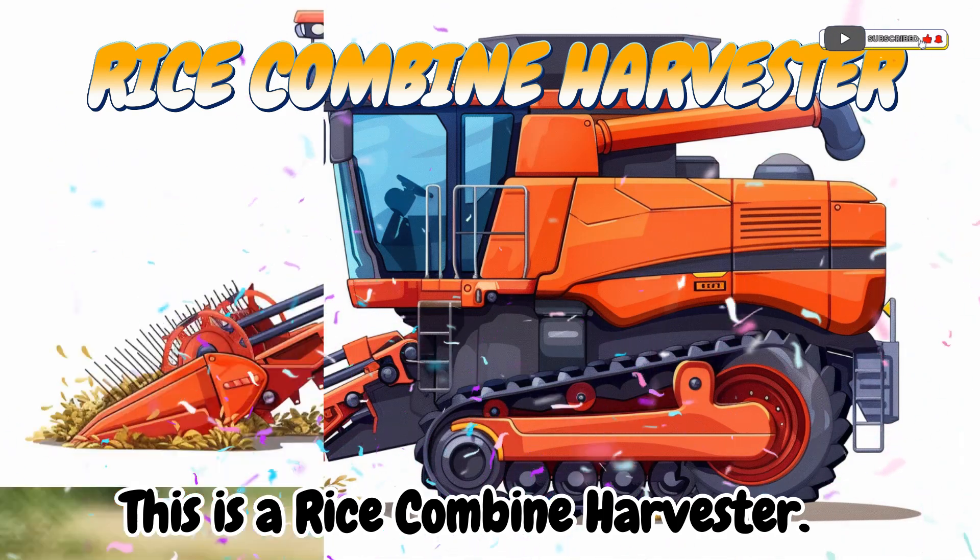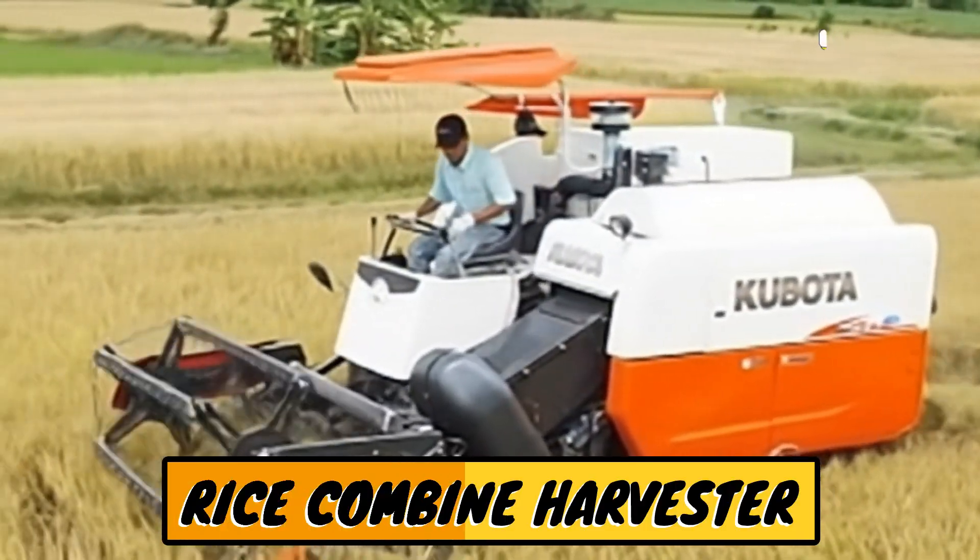This is a rice combined harvester! A machine that cuts and collects rice.